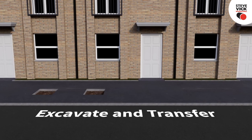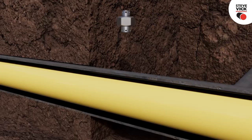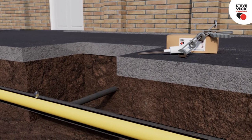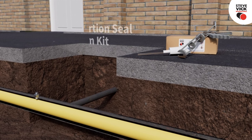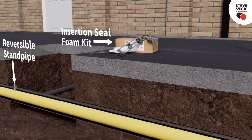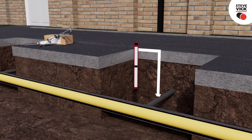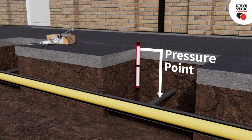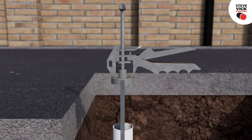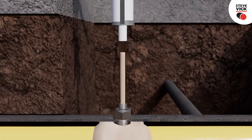Excavate and transfer the planned number of services to be worked on. Depending on the network's preferred option, either an existing service hole is used or a new hole is drilled for the insertion seal. The foam kit and reversible standpipe is installed. A pressure point is attached downstream of the injection point and is used to ensure the foam kit has fully sealed the annulus.